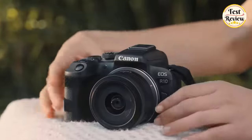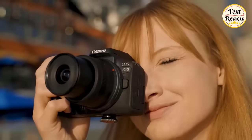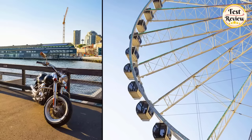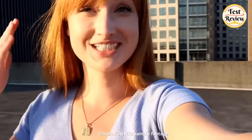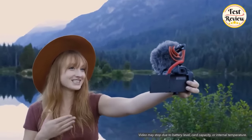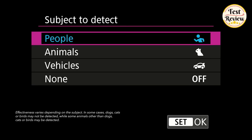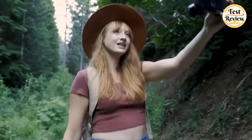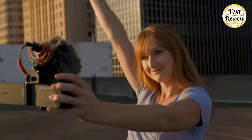Number 5: Canon EOS R10. Capture breathtaking photos and sharp 4K videos with the Canon EOS R10. This camera's Digic X image processor with 24.2 megapixel CMOS sensor takes your photography and content creation to a whole new level. Compatible with Canon RF lenses, its continuous shooting speed of 15 frames per second lets you shoot crystal-clear images of sporting events, animals, cars, or life just as it happens.